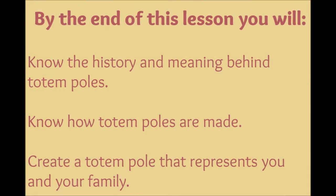By the end of this lesson you will know the history and meaning behind totem poles, know how totem poles are made, and create a totem pole that represents you and your family.